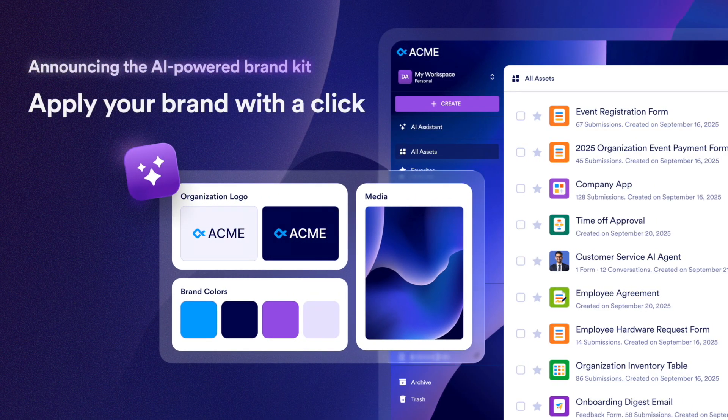Meet the new AI-powered brand kit that can apply your organization's brand across every workspace and synced resource. Simply provide a logo or your organization's URL, preview the designs, and click to apply.